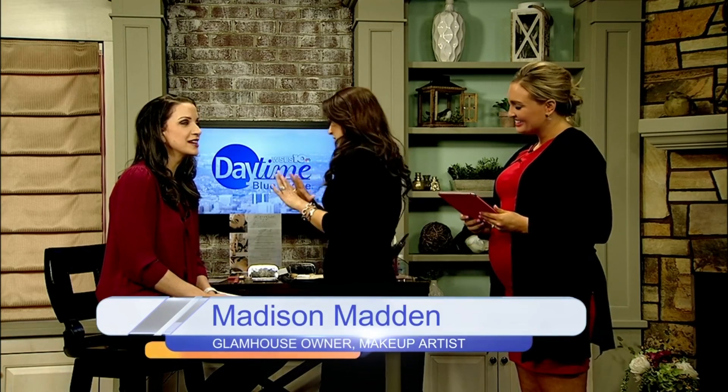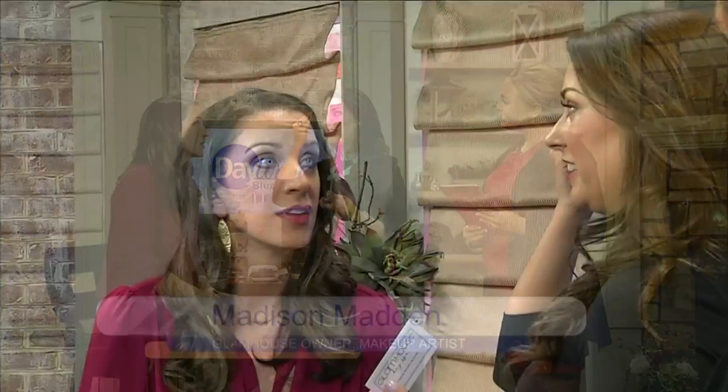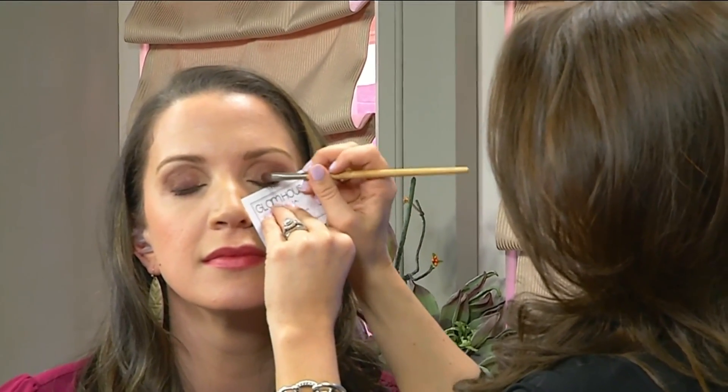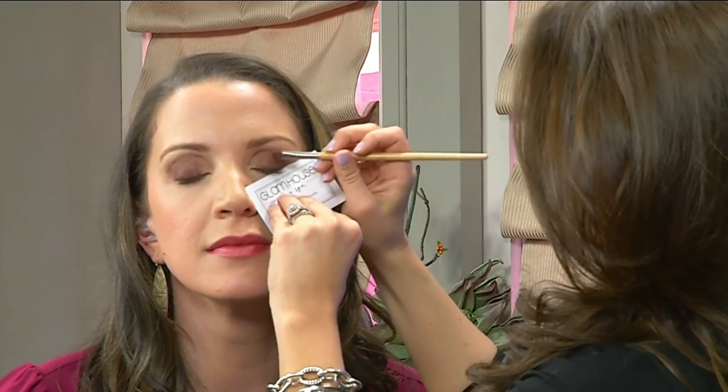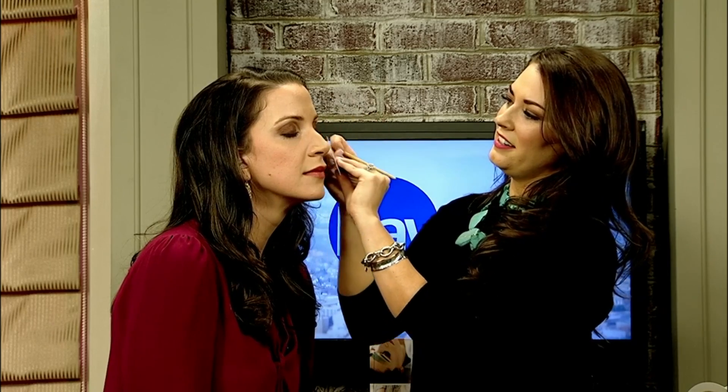One thing I get asked all the time is how to stop fallout from your eyeshadow. If you just take a business card and hold it right underneath the eye, it will catch everything. We're going to deepen the shadow — see how much is falling? That business card means it won't fall on your face and you won't have to start over with your under-eye concealer. It also gives you a beautiful clean line on the eye shadow.